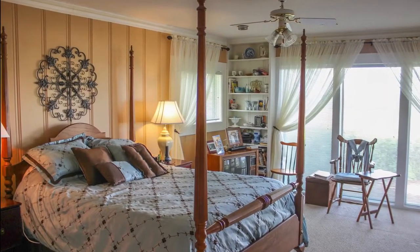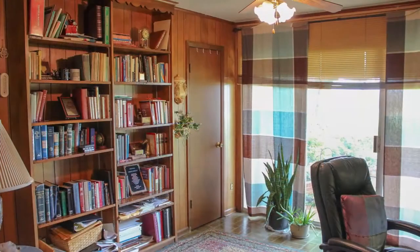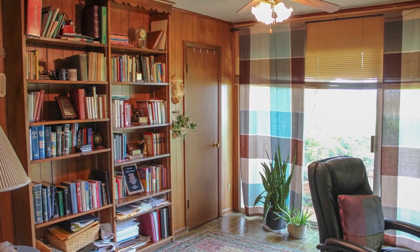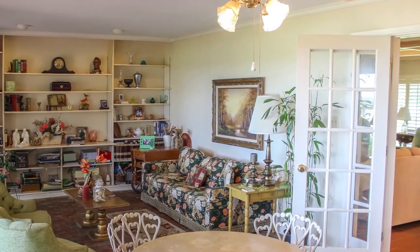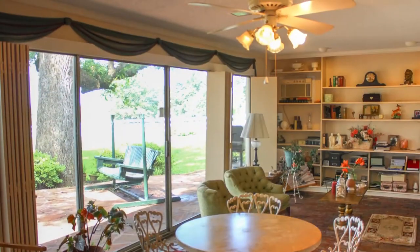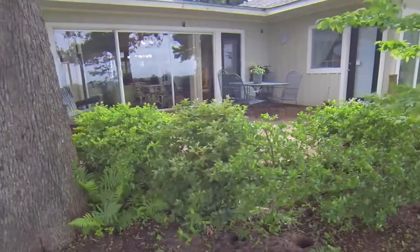The master is the very picture of comfort. French doors open to the sunroom, with great views of the manicured lawn and the oak and magnolia trees.